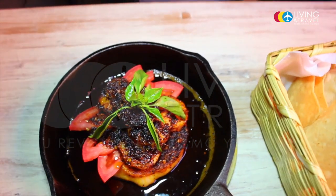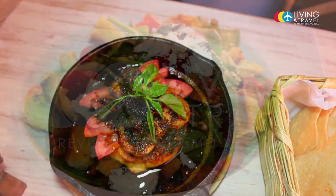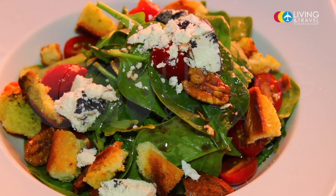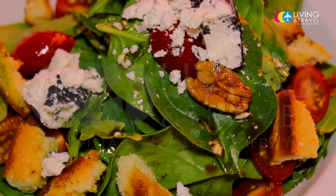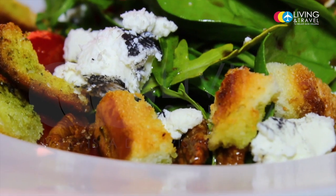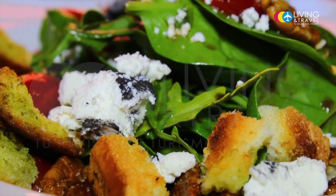The 5 chiles is the concept of chimichurri, but with Mexican ingredients. It's a little bit spicy but it's delicious, it's not too much. We also eat a panzanella — tomatoes cherries, a little bit of cabbage, spinach.